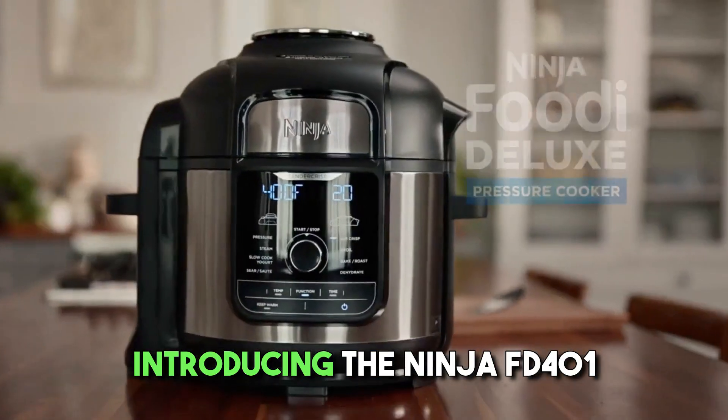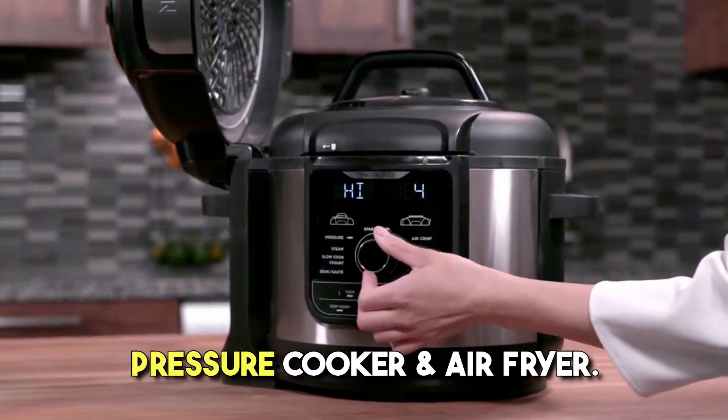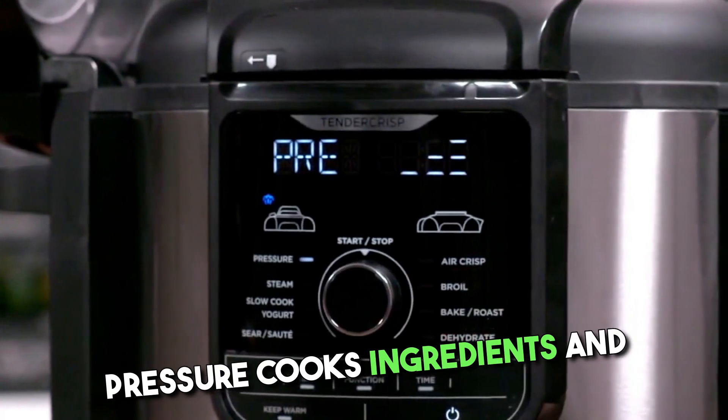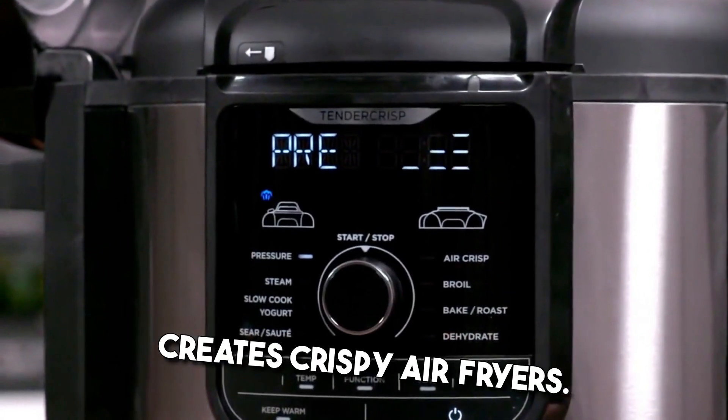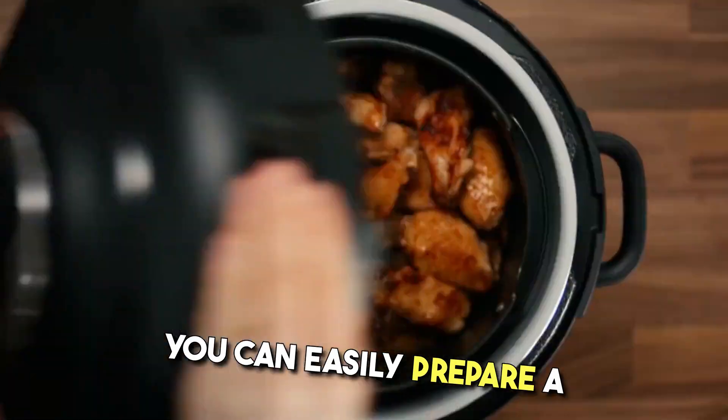Introducing the Ninja Foodi 12-in-1 Deluxe Pressure Cooker and Air Fryer. This versatile appliance quickly pressure cooks ingredients and creates crispy air-fried results. With 12 programmable cooking functions, you can easily prepare a wide variety of dishes.